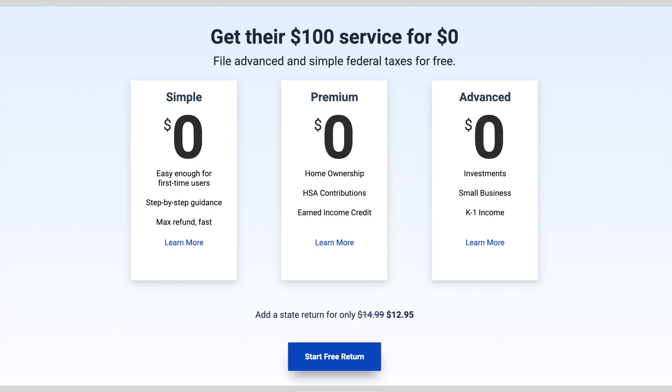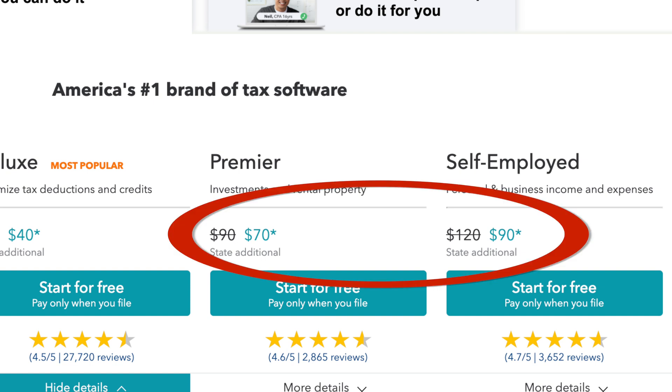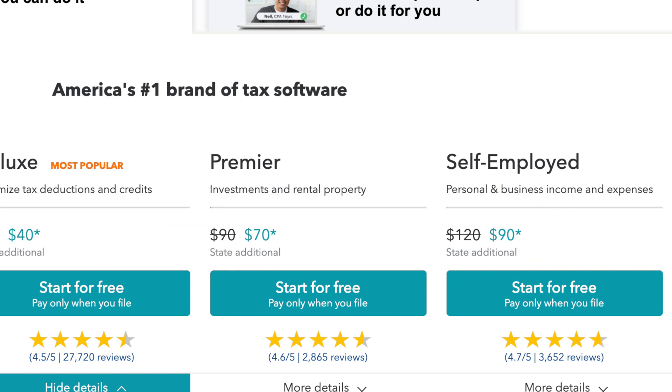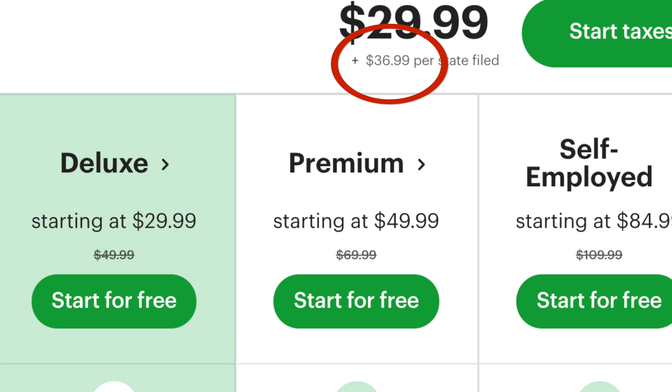That pricing is the same whether you're just a W-2 tax earner or someone like me who also has investments and a small business. For comparison, TurboTax for someone with investments and business income is between $70 and $90, with the state return as an additional cost. H&R Block, if you have stock, starts at $49.99 and then another $36.99 on top of that for filing each state. And remember, Free Tax USA is $12.95 for both the federal and state filing.